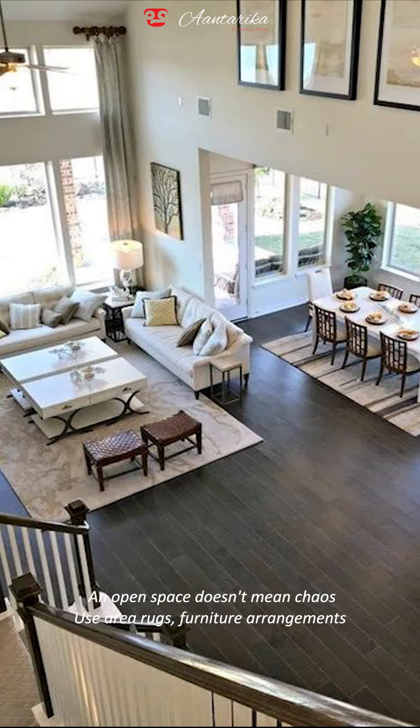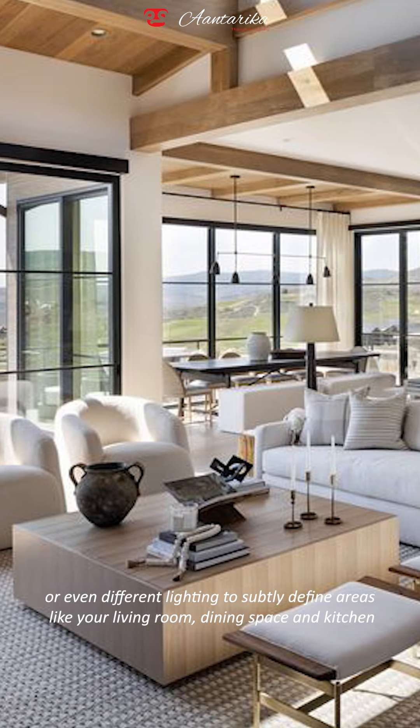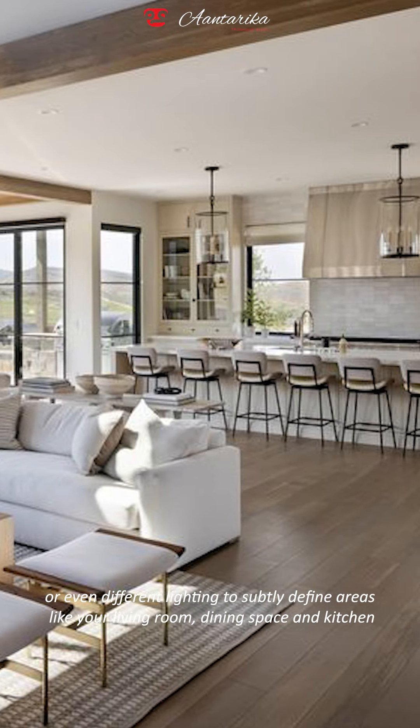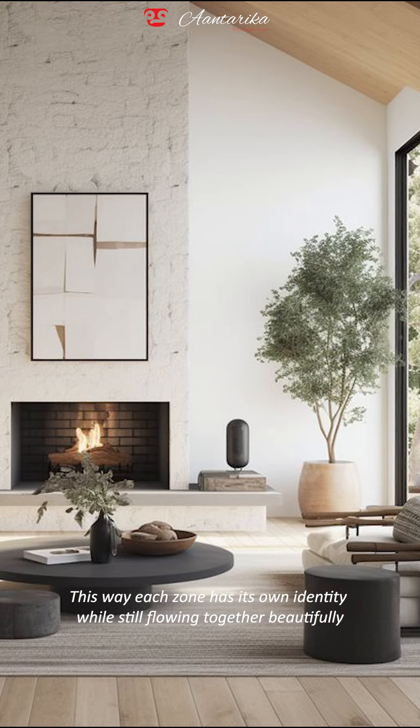Tip number 1: An open space doesn't mean chaos. Use area rugs, furniture arrangements, or even different lighting to subtly define areas like your living room, dining space, and kitchen. This way each zone has its own identity while still flowing together beautifully.